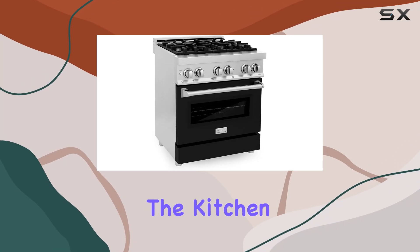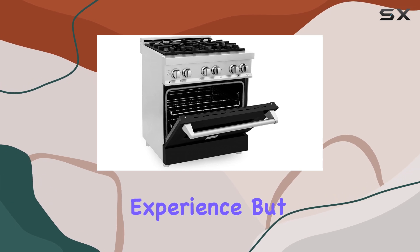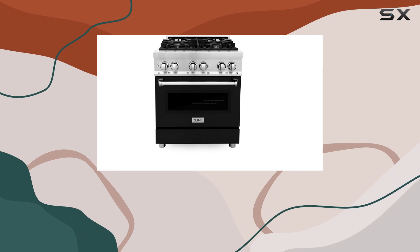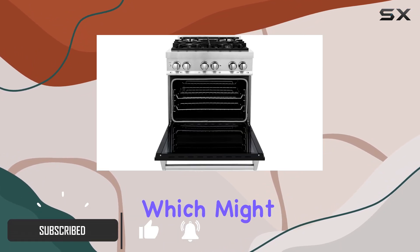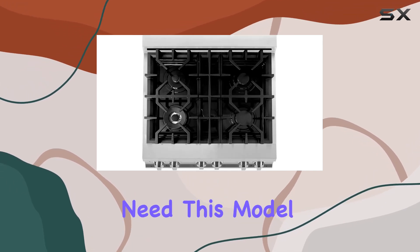When it comes to the heart of the home — the kitchen — having the right appliances not only enhances the cooking experience but also transforms the space. Today, I'm taking a closer look at this Lion 30-inch 4.0 cubic feet dual fuel range, which might just be the perfect blend of functionality and style that modern kitchens need.